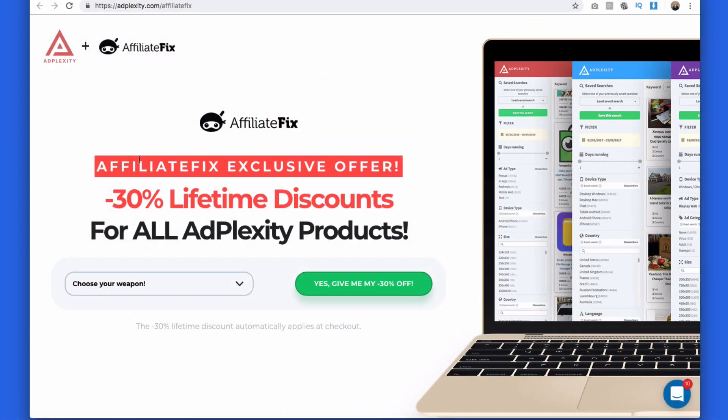Hey guys, Oliver Kenyon here, founder of affiliatefix.com. Today I'm going to give you a lot of value — this is my latest review of adplexity.com, the number one spy tool for affiliate marketers. They've enhanced all their platforms and features, and they've also launched their very first e-commerce spy tool on the market, which I'm going to give you a full review and walkthrough of.